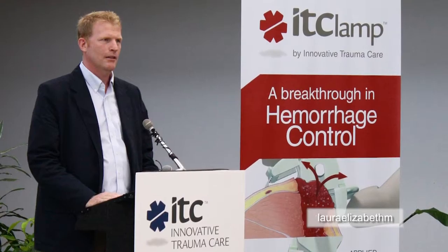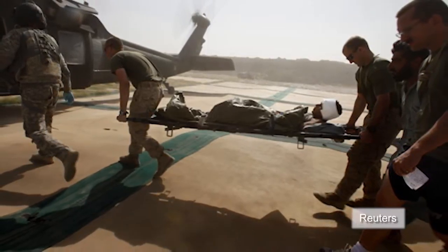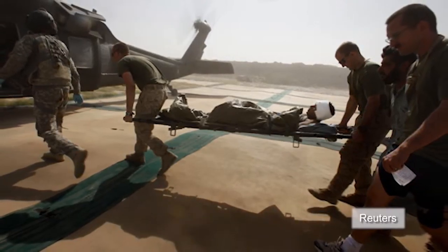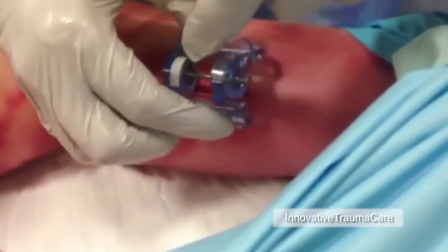Phillips' company, Innovative Trauma Care, says the IT clamp is designed to help soldiers, doctors and first responders to address the number one cause of preventable death in trauma scenarios: massive hemorrhage.